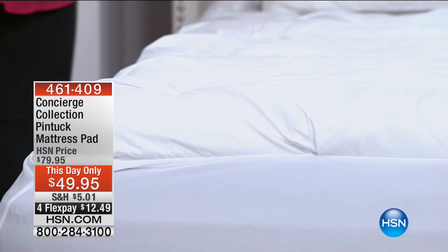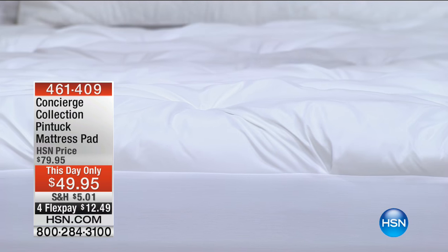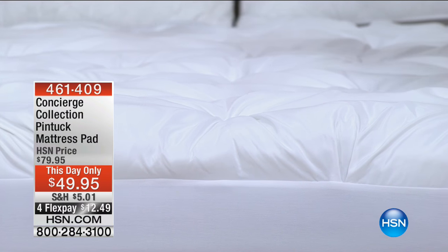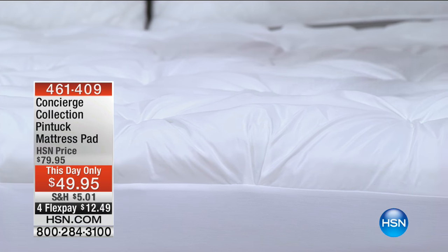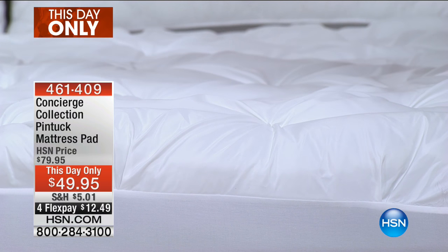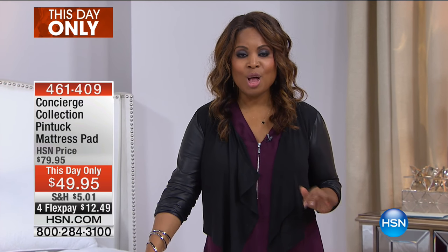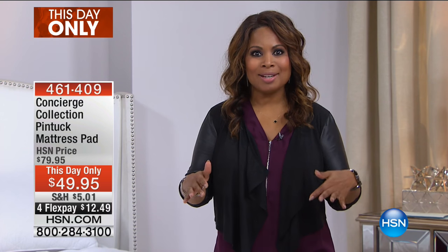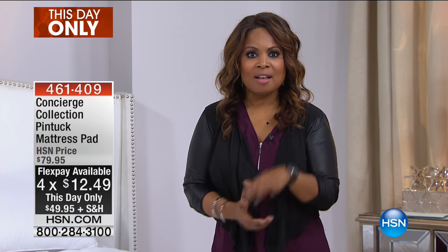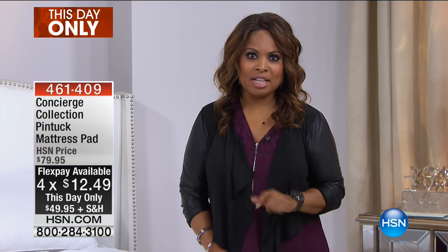This is an amazing value. We don't often get a chance to give you not only a today's special, but another value that's like a today's special lasting only until midnight. This is our Concierge Collection Pentuck Mattress Pad. It was planned to sell tonight at $79.95, but because our today's special has sold out, it is $30 less. If you look at your screen: four credit card payments of $12.49. We're going to dive right into it.